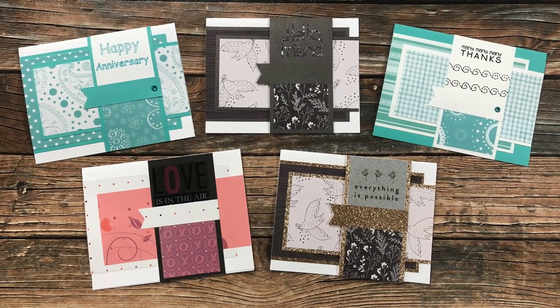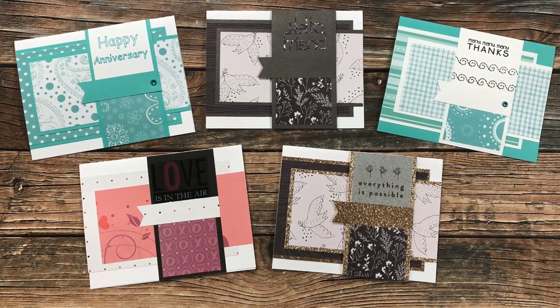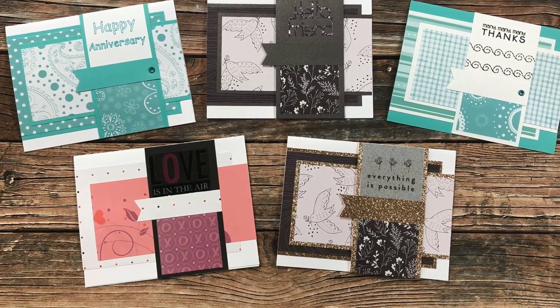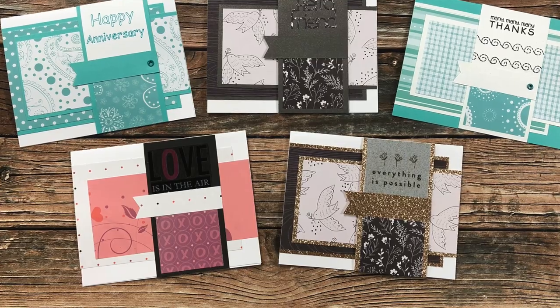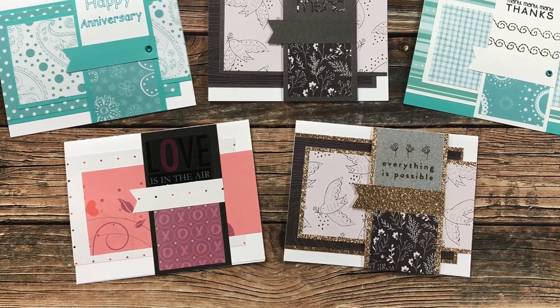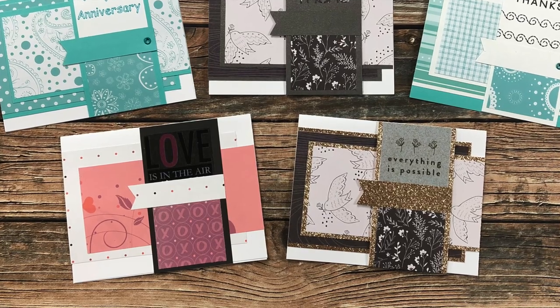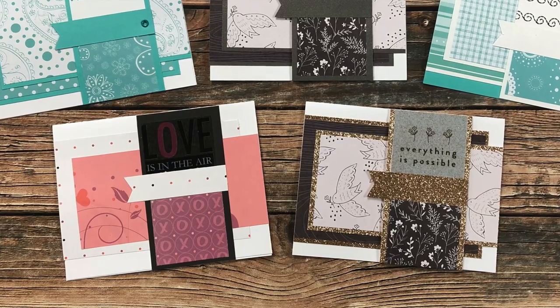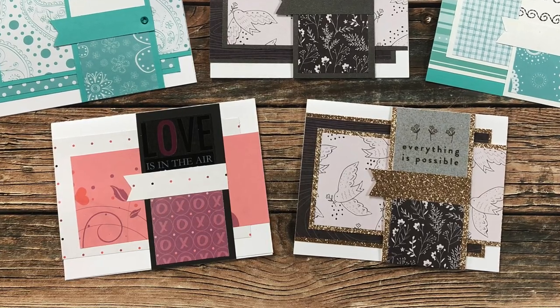Karen C of Virginia was super busy with the January 2021 sheet load of cards — she sent in five cards this month, all using that layout. I think it's so neat to see how different papers and different matting and non-matting can make the same layout look so different. I'm especially loving that sparkle on the one in the bottom right. Thank you so much, Karen.